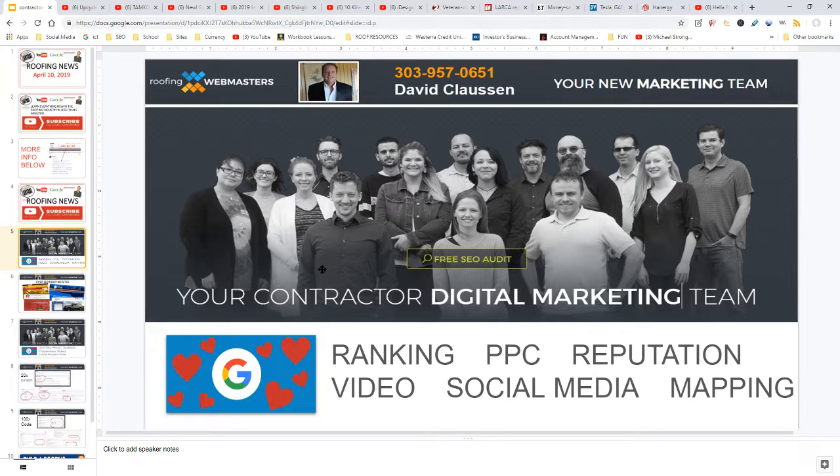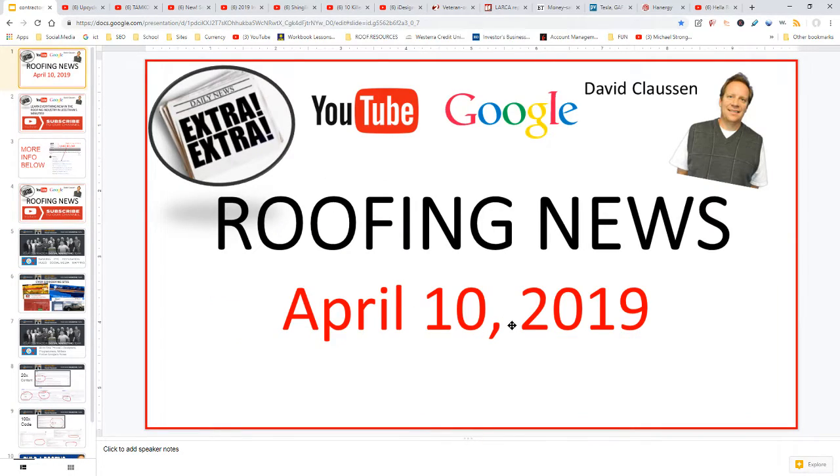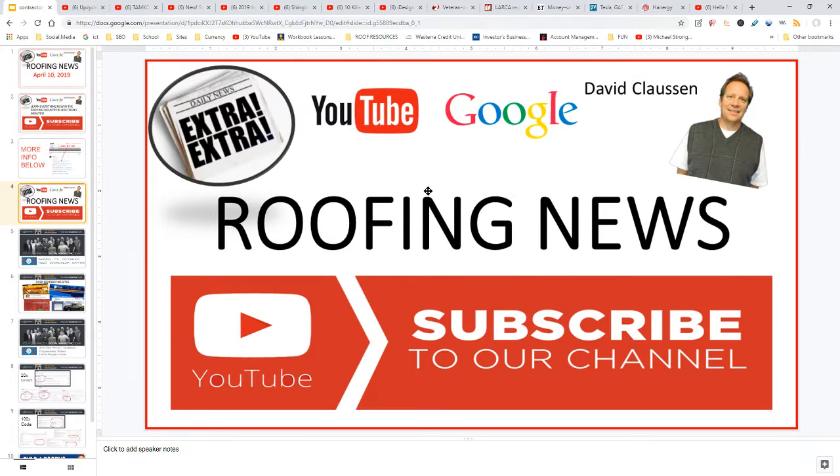All right, that's the roofing news for April 10th, 2019. Don't forget to subscribe to the channel — have a great day, bye bye.